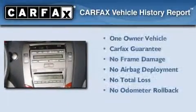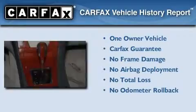This Lexus has had only one owner and it qualifies for the Carfax buyback guarantee.